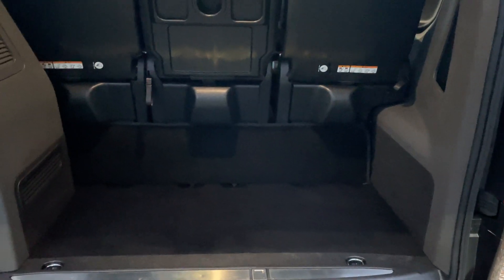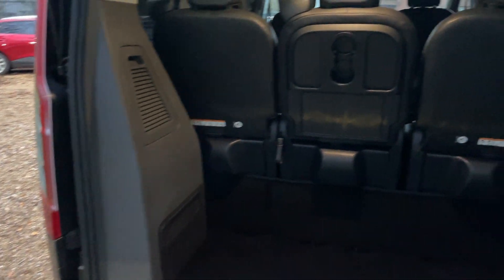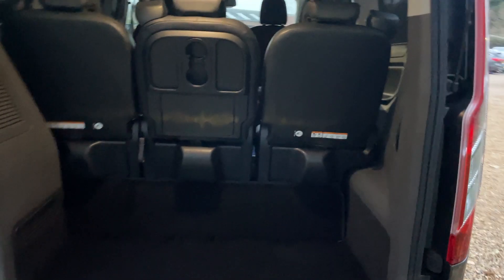Underneath here is a full-size spare wheel with all the relevant tools and jacks supplied underneath the driver's seat to get you out of trouble if you shall get in it. Underneath that cover is the rear air conditioning blower motor, which I shall come to in a second.